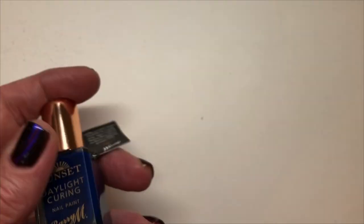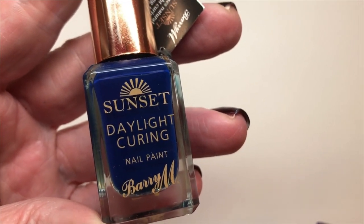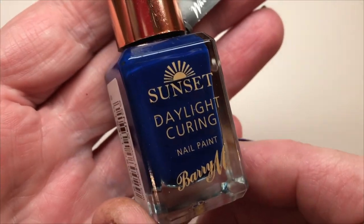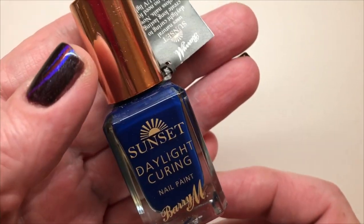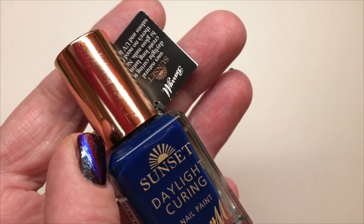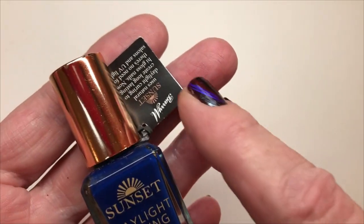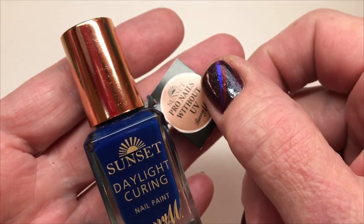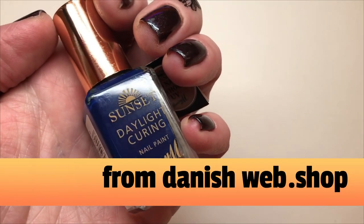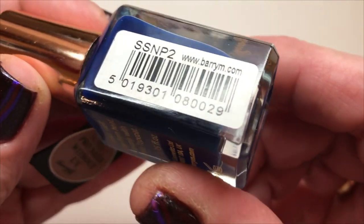So before I close I wanted to show a nail polish I bought. This is from Barry M, and I needed a dark blue color. I only have one and that's from OPI. And then I just loved this bottle — look at the copper lid and the cute little thingy here. I just love when the bottles are so beautiful. This one is called Drive Me Navy.